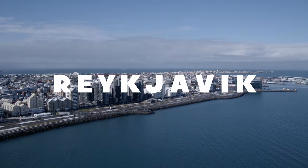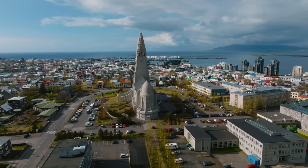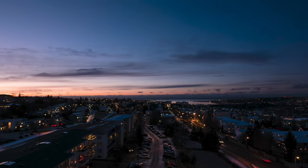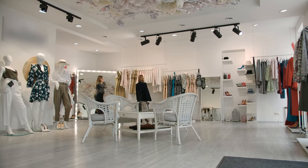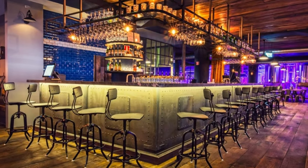We'll start our journey in Reykjavik, the country's vibrant and bustling capital. This charming city boasts colorful houses, artistic street murals, and a plethora of cozy cafes. Stroll down Laugavegur Street, Reykjavik's main shopping area, where you'll find an array of local boutiques, lively bars, and delicious eateries.